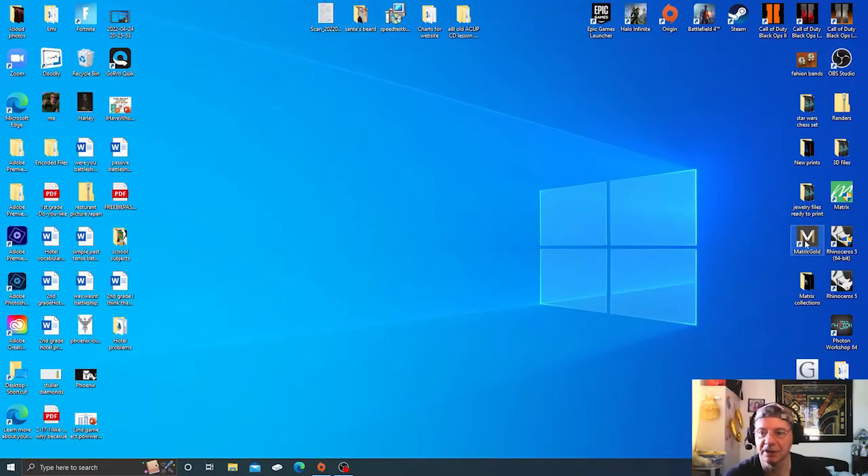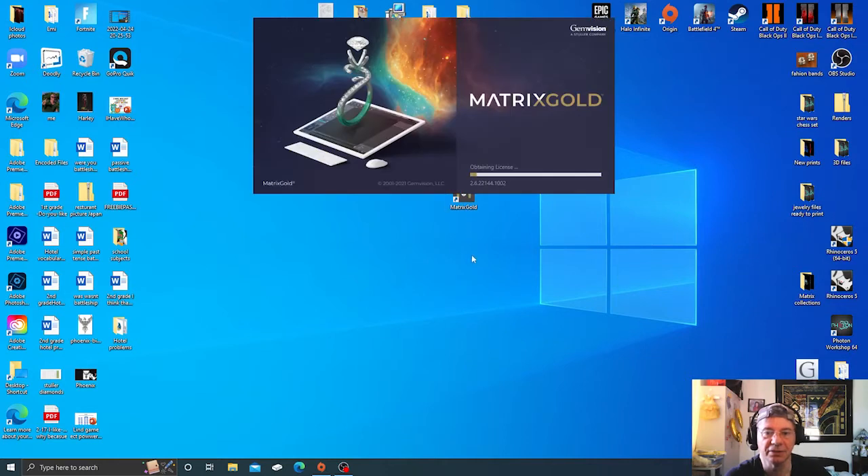I've got Matrix downloaded and Rhino 7 loaded up. As you can see I have Matrix 9. So let's go ahead and start Matrix Gold up. And obtaining license...